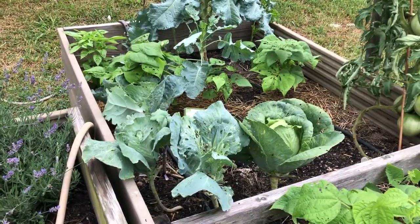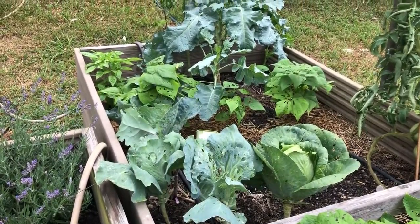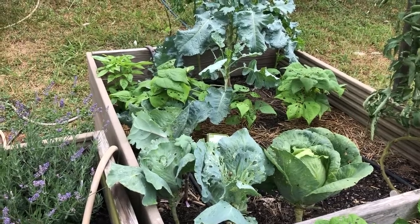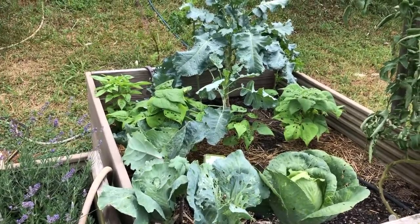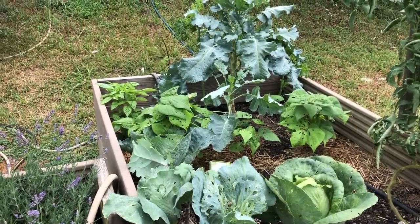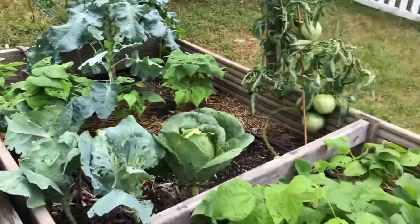The other cabbages are about ready to eat and we want to make room for more plants. Our bush beans have also been getting chomped on by something — so far they're still alive, but their leaves are filled with holes.